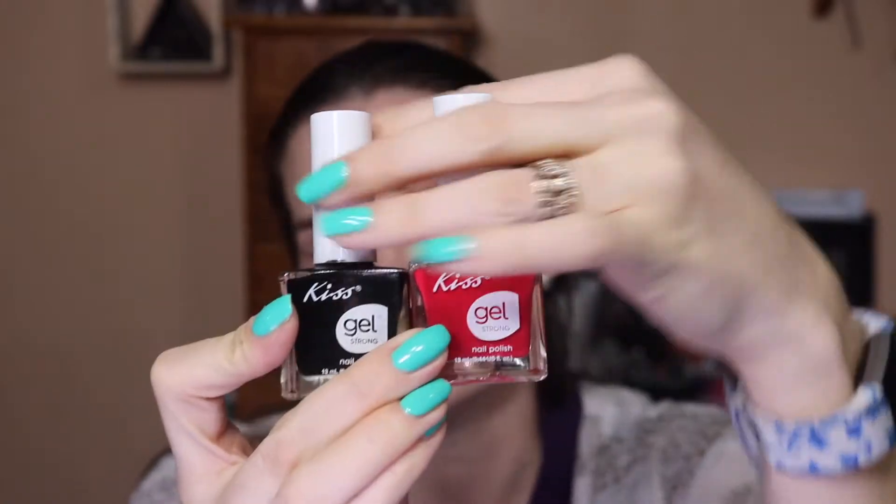Speaking of the dollar store, I did a giveaway based around this nail polish. This is Kiss nail polish — this is a gel strong kind. I have a whole nail polish rack filled up with these. I love these so much. Every time I go to the dollar store I check to see if there are new shades because they're only a dollar and they have incredible shades. They dry to a really extremely shiny finish. I have Express and Maybe Me — so those are the Kiss ones right there.